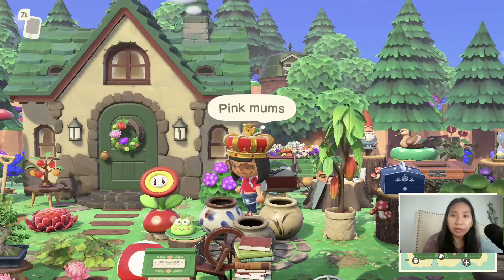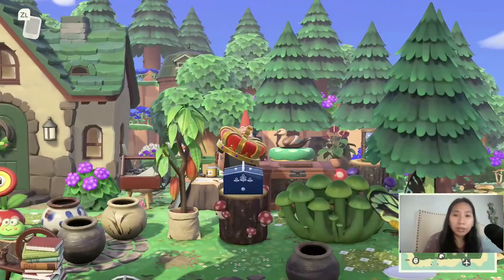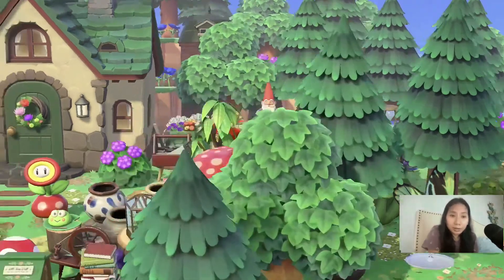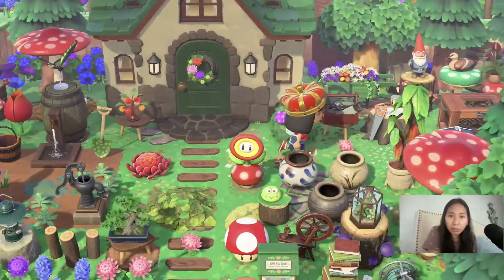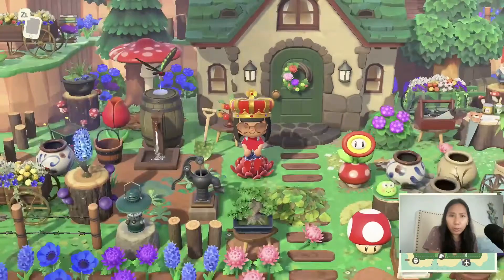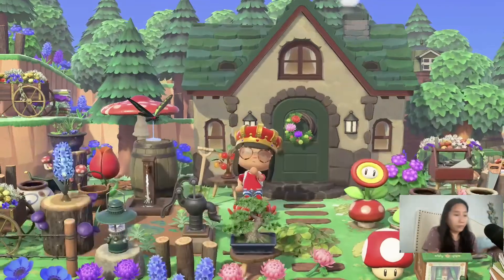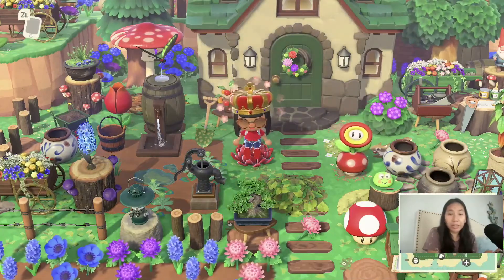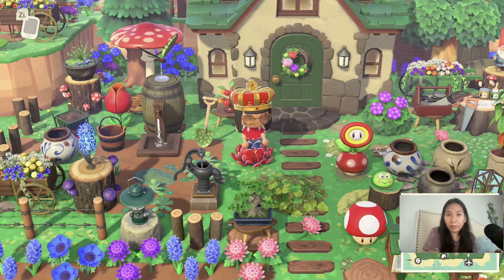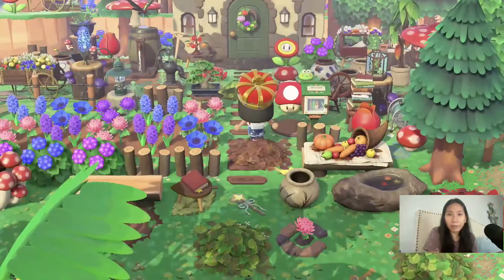Oh my god — have you seen how this area is decorated? Oh no, it's too pretty. It's too organic. And these pots — I haven't seen somebody use these pots this way. Oh my god, no! This is really one of the prettiest fronts of a house that I've ever seen. One of the prettiest designs on the front of the house I've ever seen. I mean, there's a lot of things going on, but it's so pretty — it's so pretty!